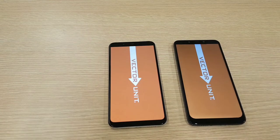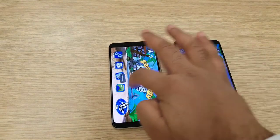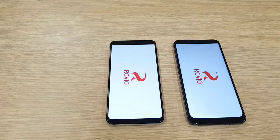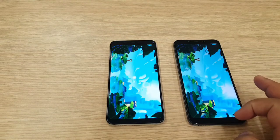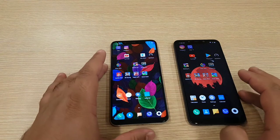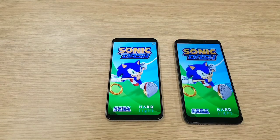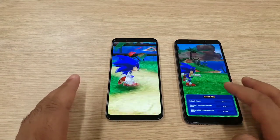Beach Buggy Racing — let's see which one is going to load faster. It came first on the Mi 8, followed by the Pocophone. Angry Birds 2 — here we go. It loaded first on the Pocophone. Both opened the game at roughly the same time, but Pocophone is winning. The last game I'm going to open is Sonic Dash — it was loaded first on the Mi 8, followed by the Pocophone.